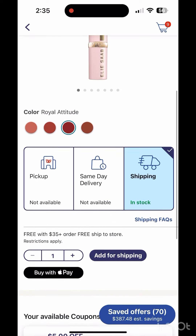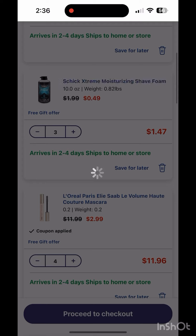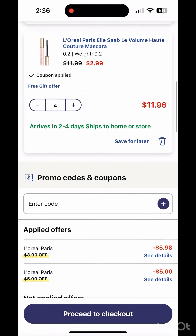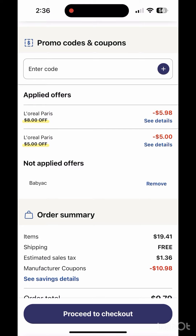If you have the $5 digital for the 2 L'Oreal lipstick or mascara, it's only $0.98. It's also free ship to store, so you will not pay $5.99 for shipping.